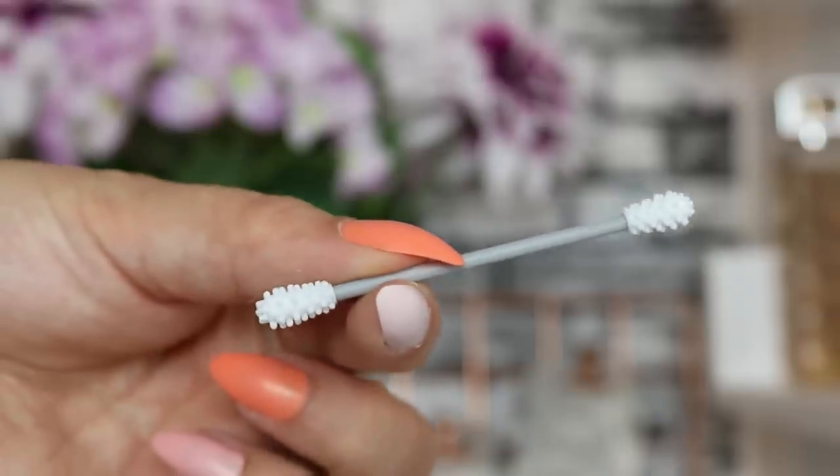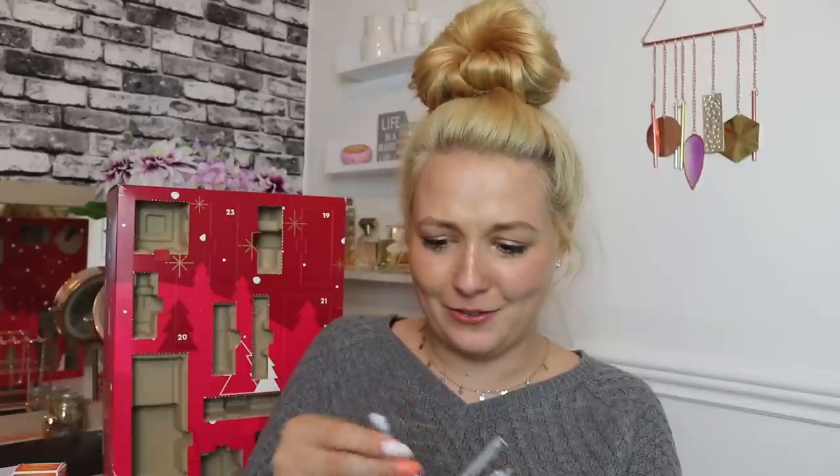Day number sixteen — and this sounds gross. It's a Holland & Barrett reusable earbud, an environmentally friendly alternative to cotton swabs. You clean it with hot water and soap, not suitable for dishwashers or boiling water. I really love the idea and concept of saving on earbud waste, but I have to say this has to be the weirdest product I've ever had in an advent calendar.